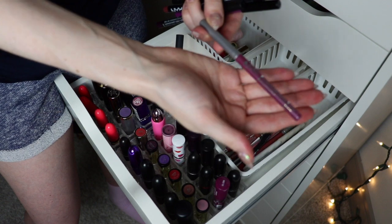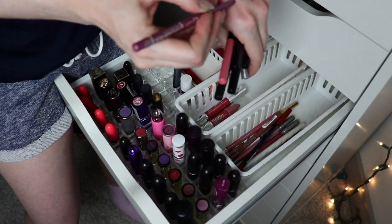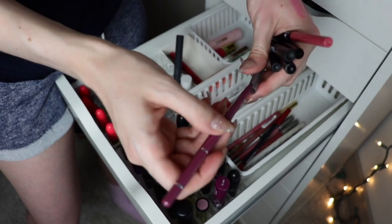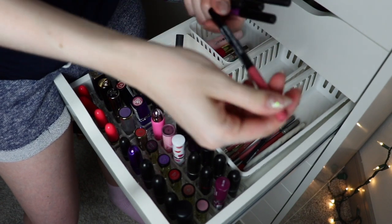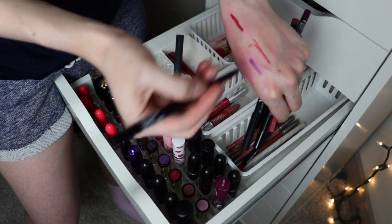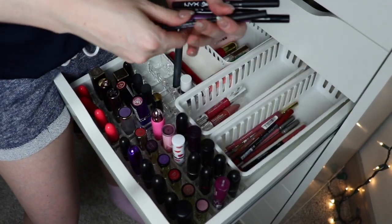This Jordana lip liner — I used to love the Easy Liner in Silver Lilac, very pretty — but it's old so I'm going to throw that one away. This Wet and Wild gel lip liner is really creamy and nice — I was wearing that for quite a while so I'm going to keep this one.